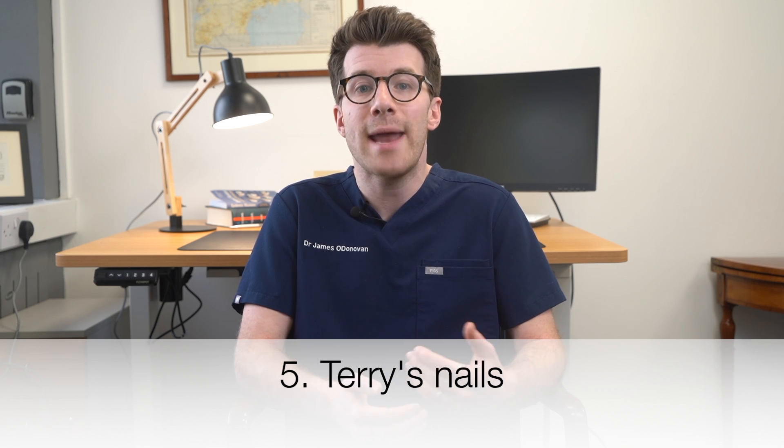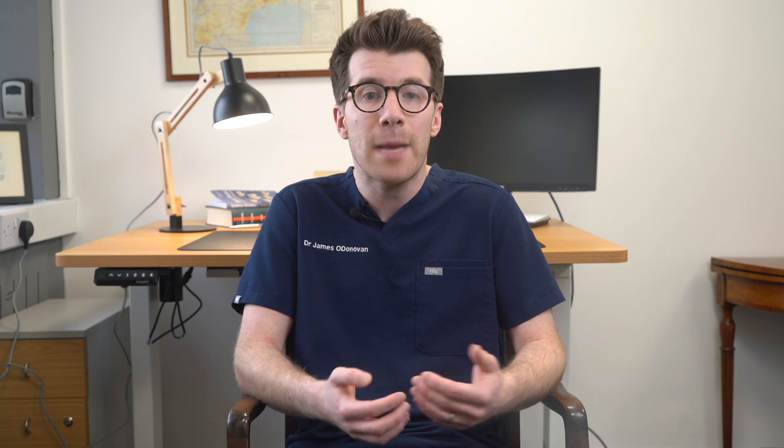The fifth nail sign is Terry's nails, where nails appear white with a narrow pink band at the tip. While it can be associated with aging, in the context of anorexia it's often due to malnutrition and reduced blood flow. Resolving this is about treating the underlying anorexia and improving overall health and nutrition.